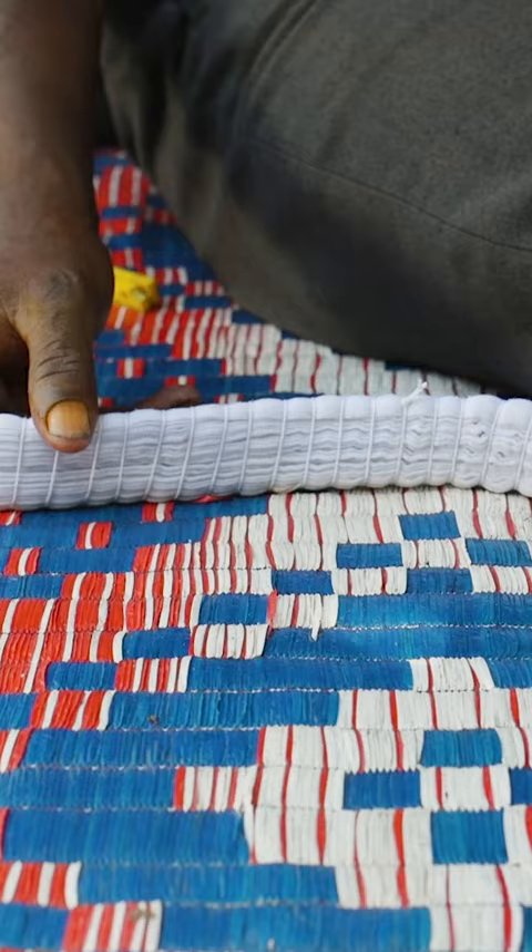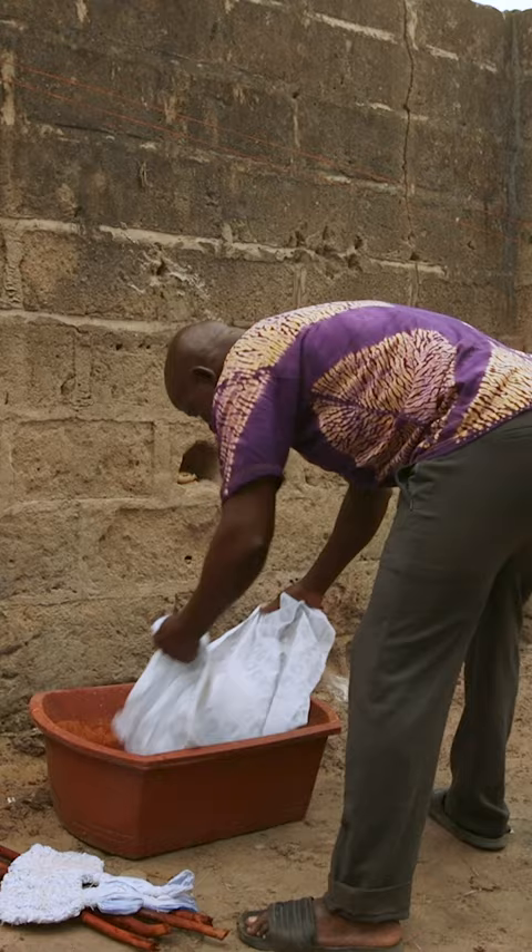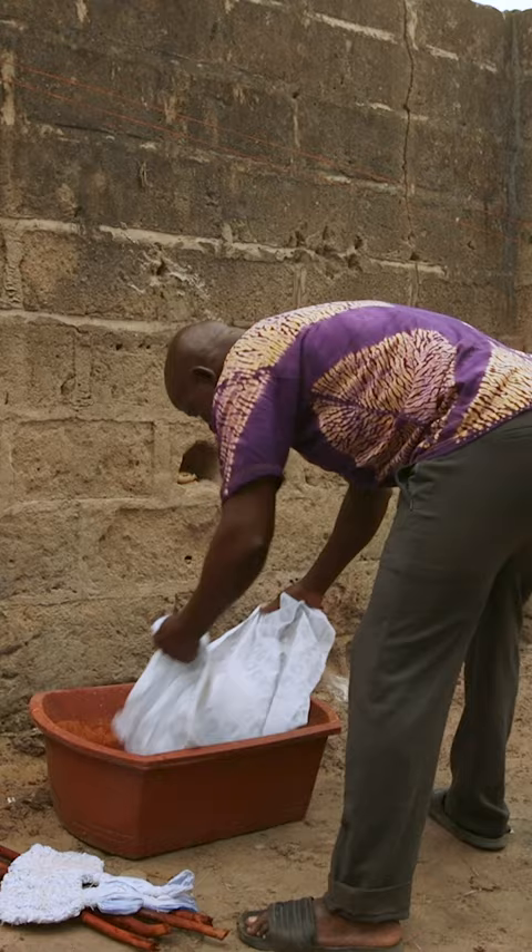The secret to the designs is tight knots, which form the pattern by stopping the dye from coloring the whole cloth. Finally, it's time to submerge his work in the dye. For the best results, he soaks the fabric overnight to absorb the pigments. Then it's ready to sell.